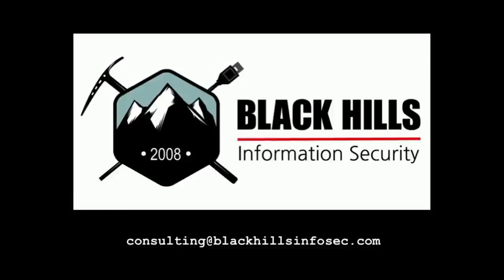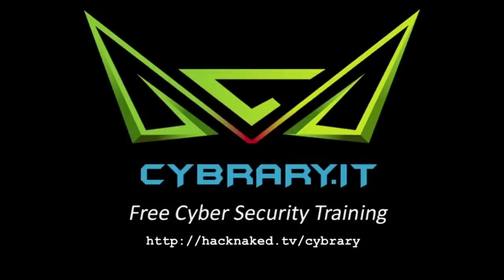Welcome to another episode of Hack Naked TV. I'm your host, Aaron Lyons, and today I'm going to give you a review of the Offensive Security Certified Professional, or the Pen Testing with Kali course by Offensive Security. This episode is brought to you by Black Hills Information Security, the leaders in pen testing and active defense. Email consulting at blackhillsinfosec.com to request a quote today. And by CyberAry, the leaders in information security and hacking training. Visit cyberary.it for your free training.